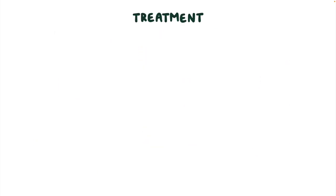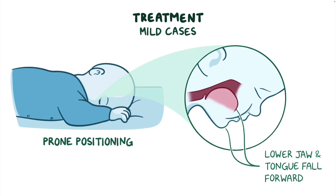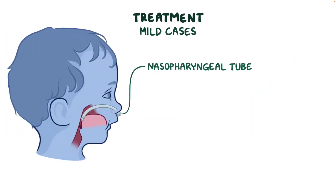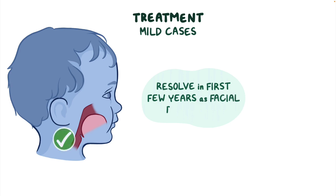Treatment of Pierre-Robin sequence depends on the degree of airway obstruction. Mild cases may be treated with prone positioning, which is when the infant sleeps facing downwards — this allows the lower jaw and tongue to fall forward, moving the tongue away from the back of the pharynx. If positioning alone is not effective, a small nasopharyngeal tube may be inserted to temporarily keep the airway open, though special attention is required to avoid aspiration or obstruction of the tube. Mild cases can resolve in the first few years of life as the infant's facial bones grow.